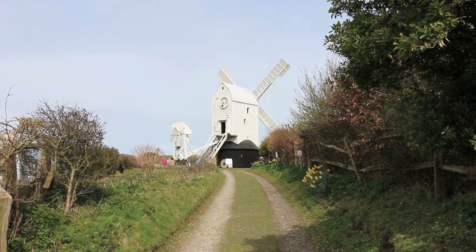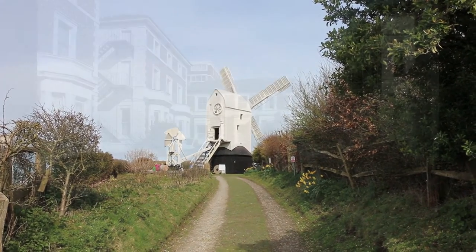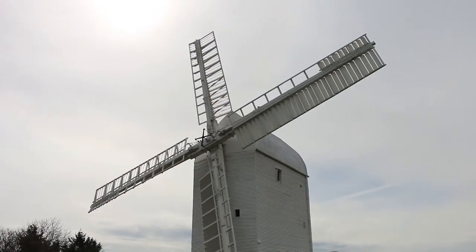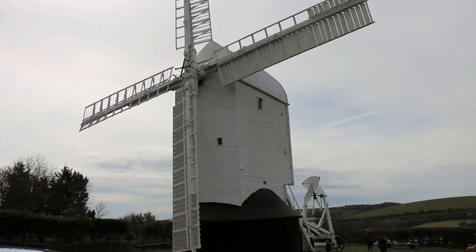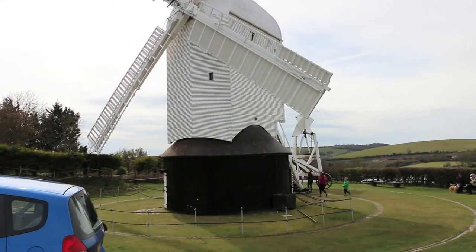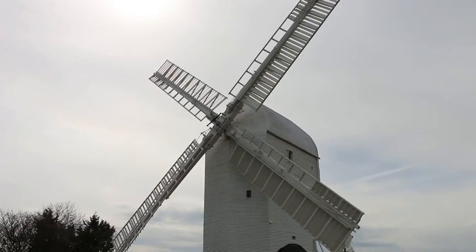Jill is a post mill and is looked after by the Jack and Jill Windmill Society who leased the mill from Mid Sussex Council. The mill was built in 1821 and originally stood in what is now Belmont Terrace near Seven Dials in Brighton. The demand for building land in the 1840s led to Jill being sold to the miller on Clayton Down, and sometime around 1851 and 1852 the mill was taken to pieces and brought by ox-cart and horse-cart to its present location. Jack was built in 1866 and the two mills ran together from that date until 1906 when milling ceased on Clayton Down.